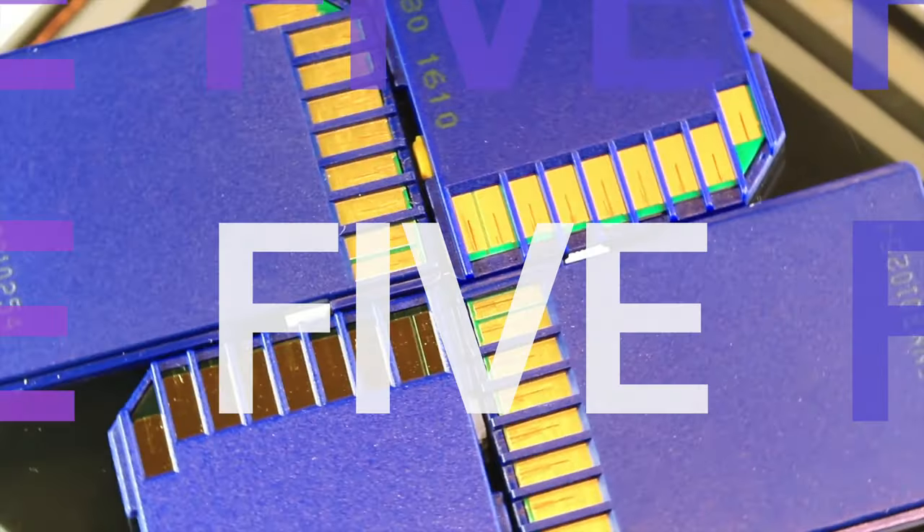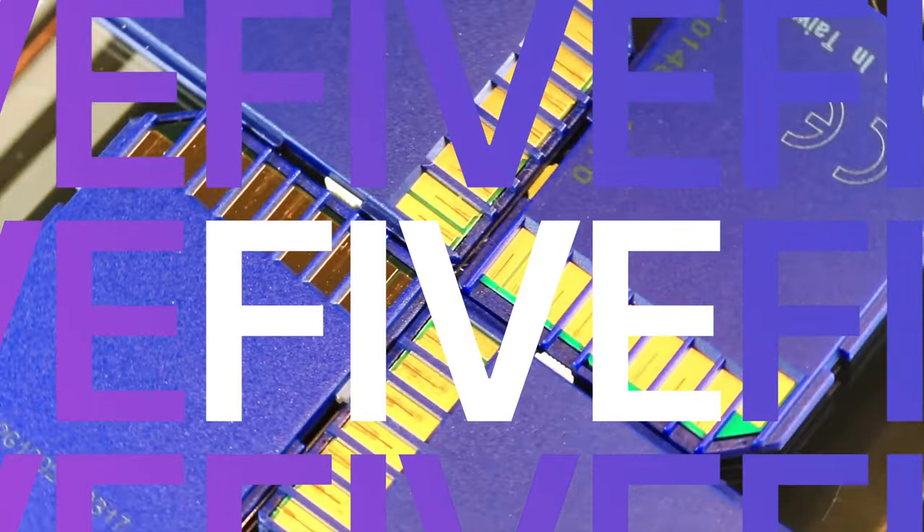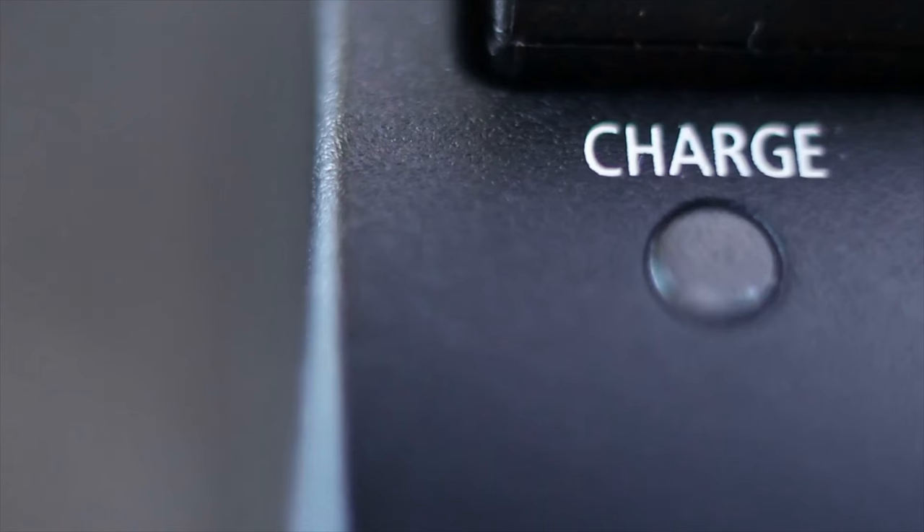Last but not least: extra batteries and memory cards. These are the unsung heroes of any shoot, because the only thing worse than a bad shoot is no shoot at all. I just had a shoot last month where my battery light was blinking in the middle of the script. Nothing is worse than waiting for her lines to end so I can call cut.